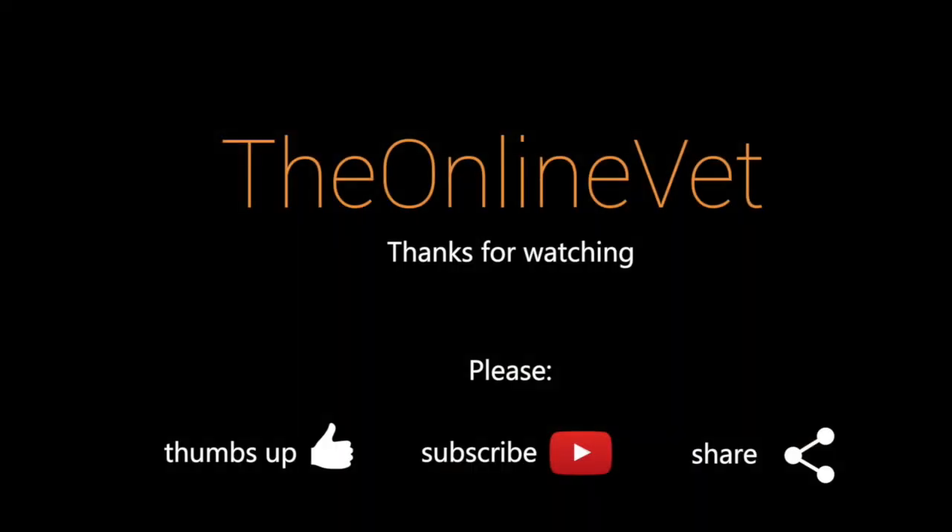Check out the link in the description below. Thank you for watching — make sure you subscribe and give us a thumbs up if you like the video and want to see more.